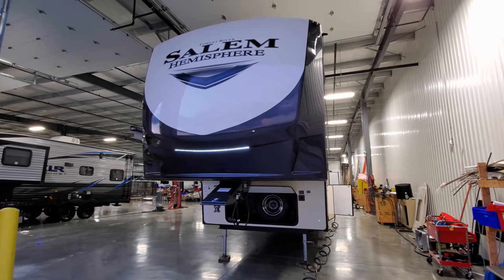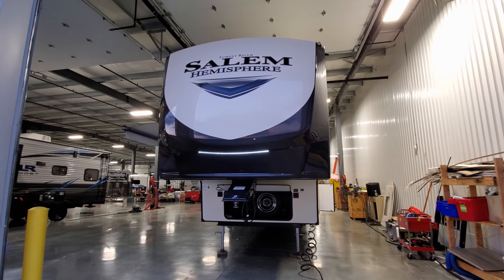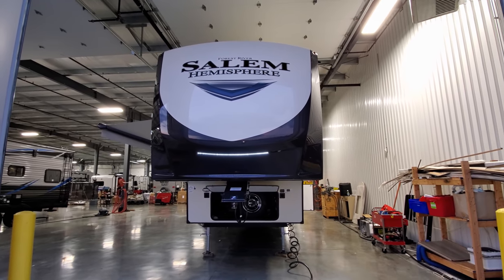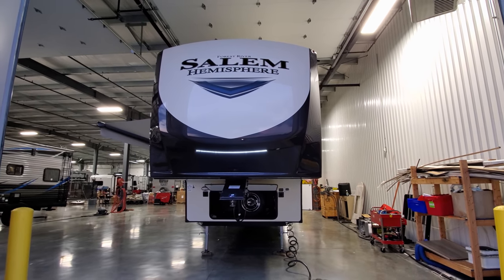Here on the front we're looking at the front fiberglass cap — the colors on the outside are getting ready to change, which we'll show you at the end. Right there you can also see an LED light strip built into the front cap.